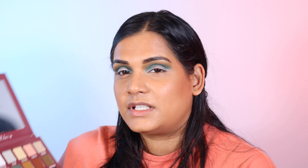Now I'm going to grab a Unearthly blending brush and go into the shade Unexpected and put that on the edge. I'm going to take a little bit more of Muse and just deepen that up. Next, I want to use the shade Shapely, which is like a dark dark green, and put that on the outer corner. And then I'm going to go into the shade Smoking, which is the black, and add a little bit of it on the outer corner. I really like how that's looking.